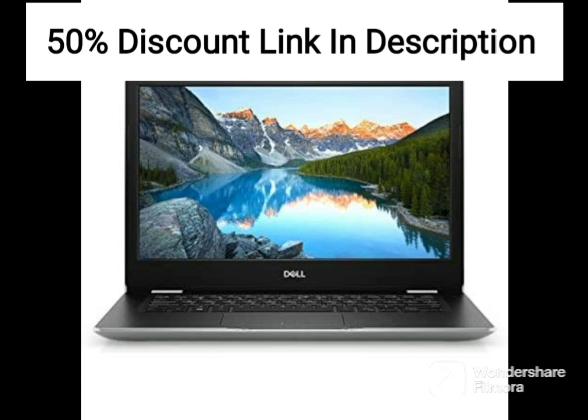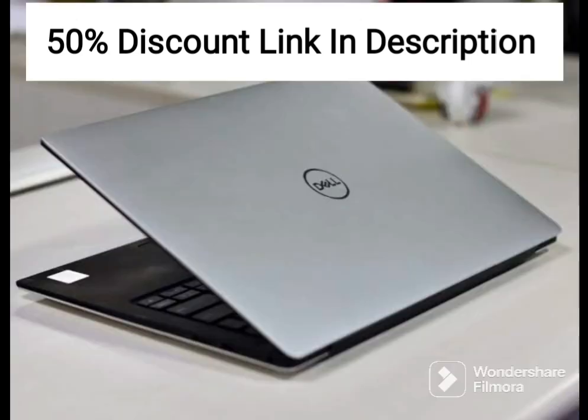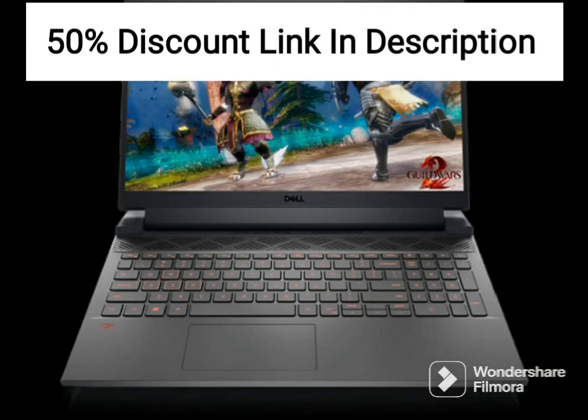The laptop also features a built-in HD webcam, which provides clear video quality for virtual meetings and conferences. The Dell Vostro 3400 has a slim and lightweight design, weighing only 1.59kg, making it easy to carry around for business trips or commuting. It also features a stylish accent black finish, giving it a professional look.